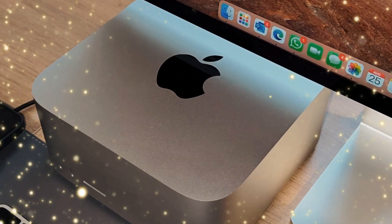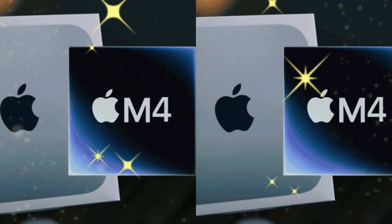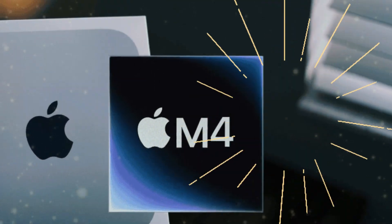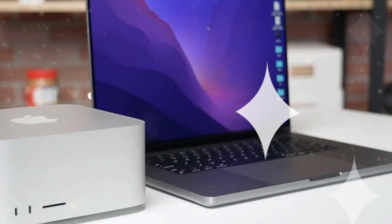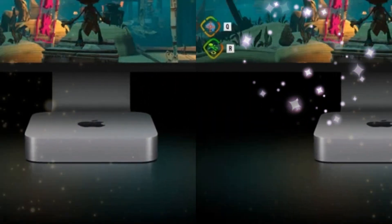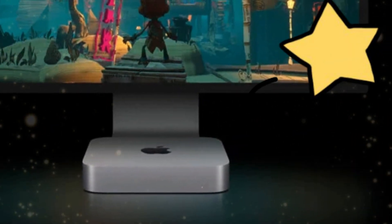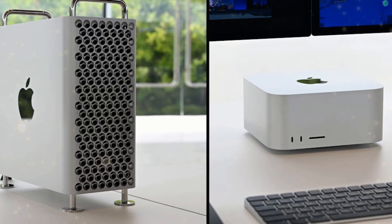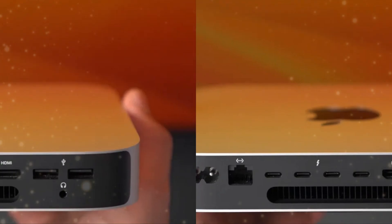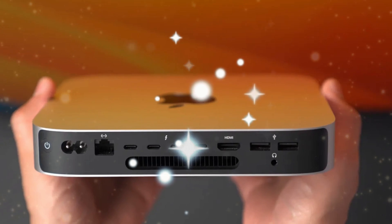A thorough examination of the M4 Pro Mac Mini's pricing structure reveals an intriguing disparity when compared to Apple's MacBook Pro lineup. The M4 MacBook Pro, priced at $1,599, features 512GB of storage and 16GB of RAM, while the M4 Pro MacBook Pro, costing $1,999, boasts 512GB of storage and 24GB of RAM. The $400 price difference between these MacBook Pro models is justified by the noticeable performance and RAM increase.